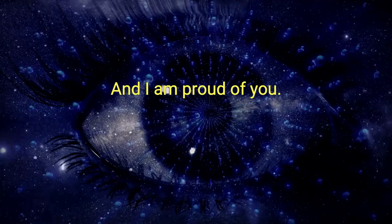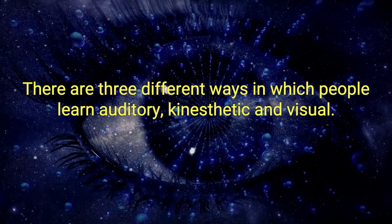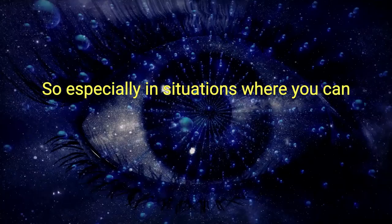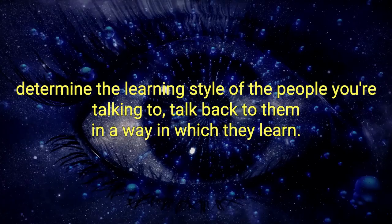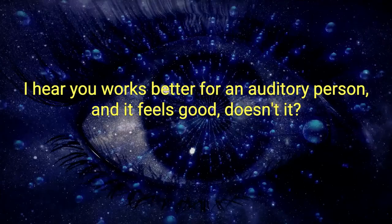Impact booster number five is learning styles. There are three different ways in which people learn: auditory, kinesthetic, and visual. Most people strongly lean toward one of those three styles. So, especially in situations where you can determine the learning style of the people you're talking to, talk back to them in the way they learn. For instance, 'do you see what I mean?' works great for a visual person; 'I hear you' works better for an auditory person; and 'it feels good, doesn't it?' is effective for kinesthetic learners.